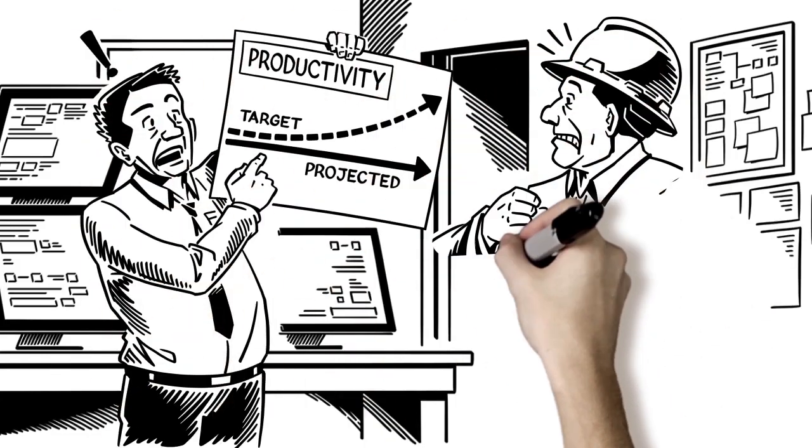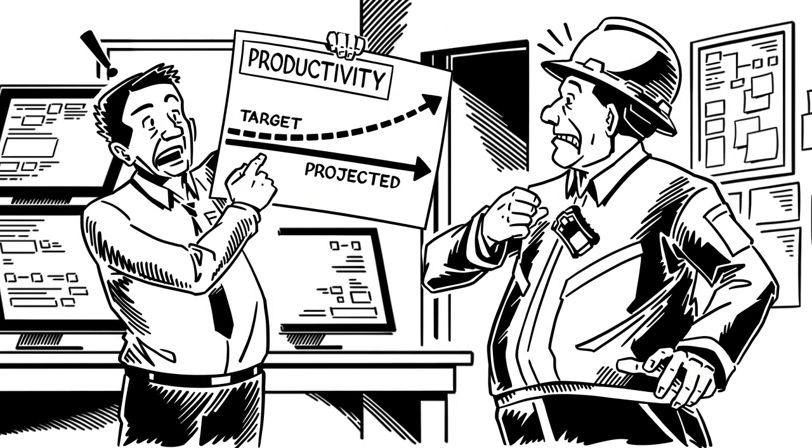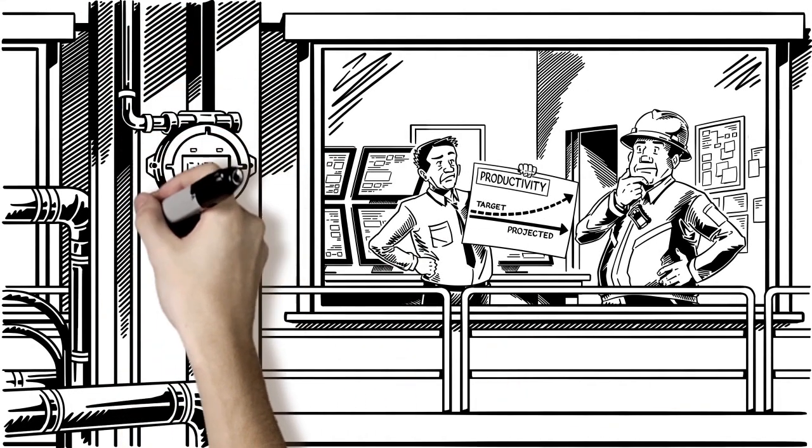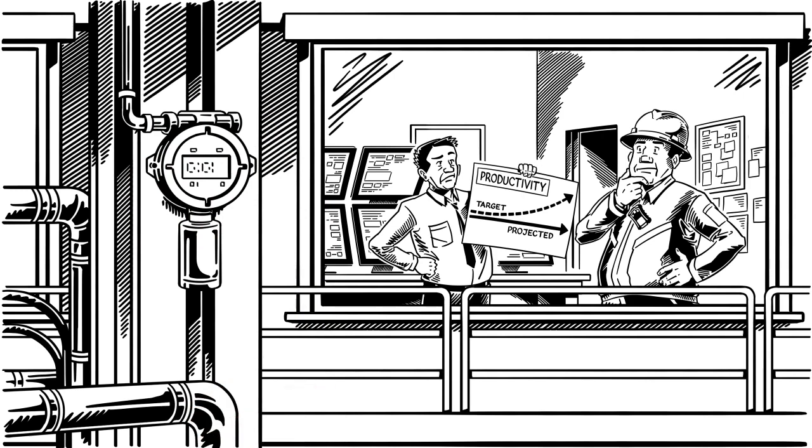Are you under pressure to hit increasing productivity targets while lowering costs? If your focus is on operational efficiency, there's one area you're probably overlooking: your gas detection system.